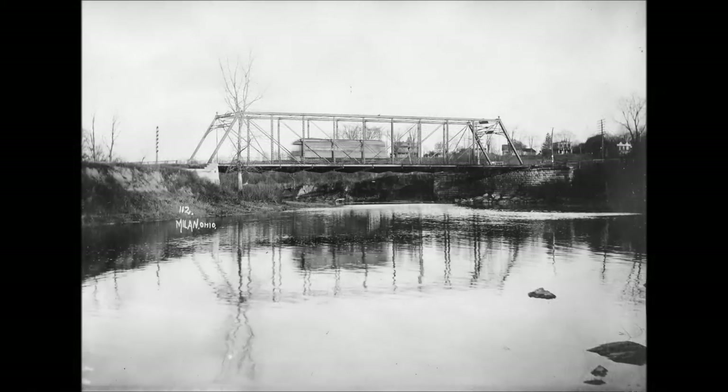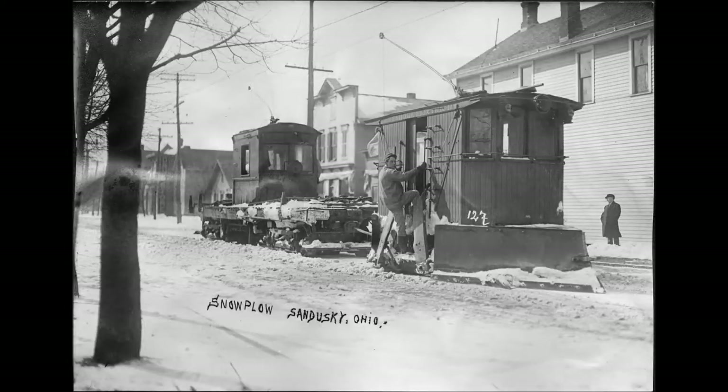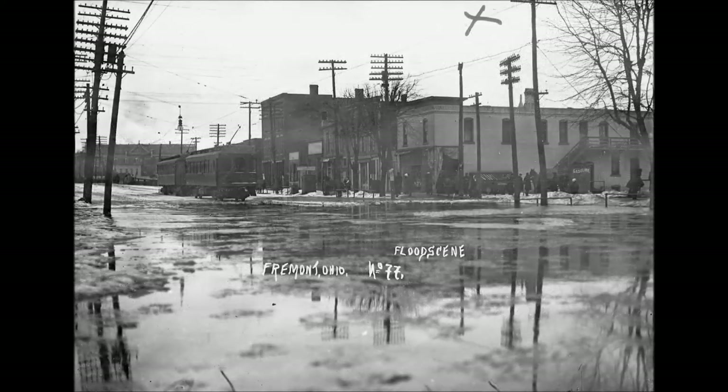Number 37 depicts work car number 401. This car was a work motor with a steel frame and a wood cab, 40 feet 11 inches long. It had four W76 type traction motors of 75 horsepower each, a General Electric K64D type controls, Westinghouse Automatic Air, Baldwin trucks, 36-inch wheels, and weighed 73,600 pounds.